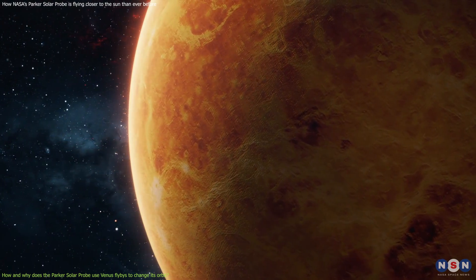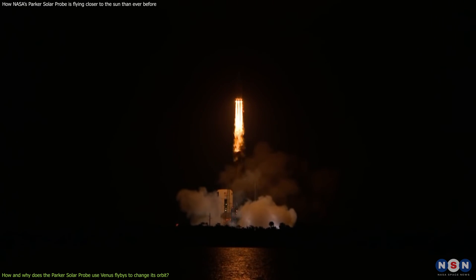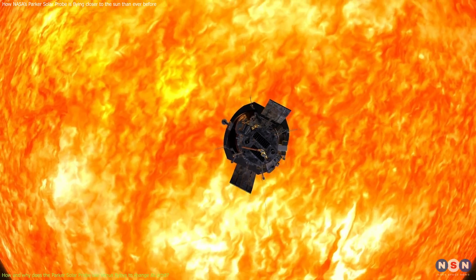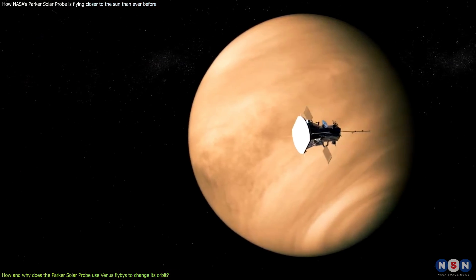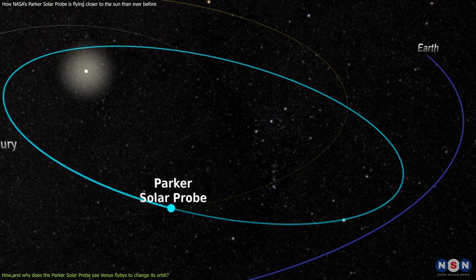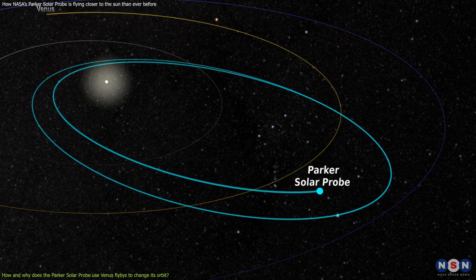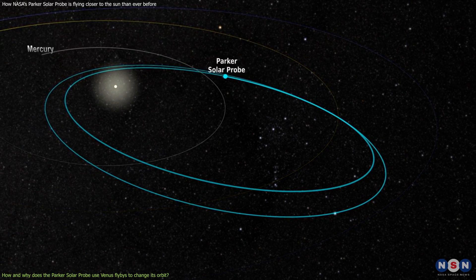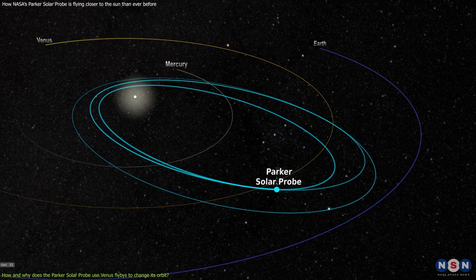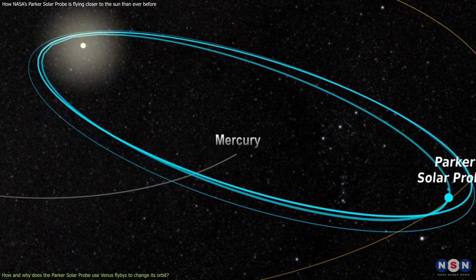Venus is the best option for the probe's mission. Venus is closer to the Sun than Earth, so it can help the probe reduce its orbit more effectively. The probe needs to reduce its orbit from 150 days at launch to 88 days at its closest approach. It also needs to reduce its orbit's tilt from seven degrees to three degrees, so the probe can study the Sun's poles more easily. As shown in the animation, the probe starts with a wide elliptical orbit, then each Venus flyby changes it to a progressively smaller, more elliptical orbit, getting closer to the Sun each time, until the probe reaches its final orbit as close as six million kilometers from the Sun's surface.